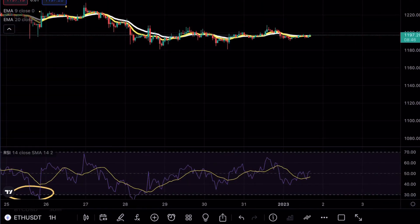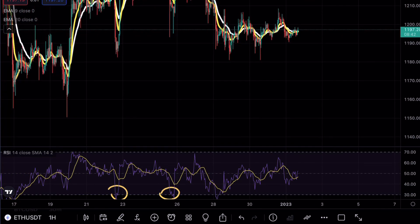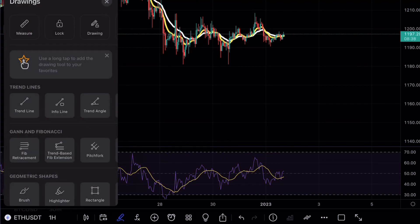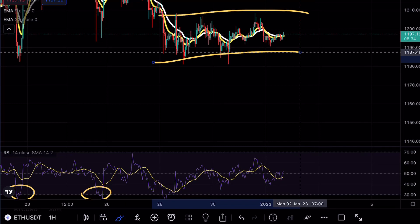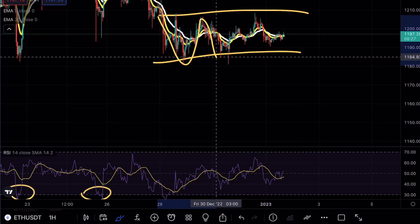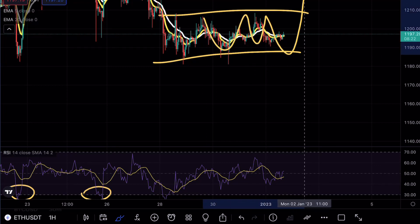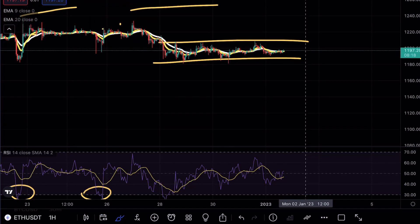Looking at the hourly time frame, we are in a very tight consolidation range with no significant volume — just about a $10 move up and down. It might be a good idea to scalp: enter a short position every time we hit around the $1,210 level, and look for a long every time we enter the $1,180 range. For any breakout within this range, make sure stop losses are placed correctly.